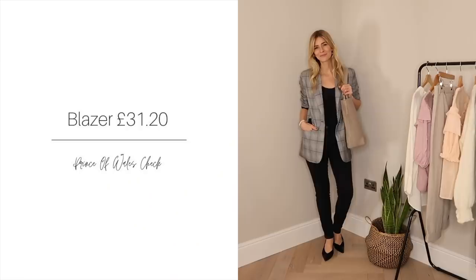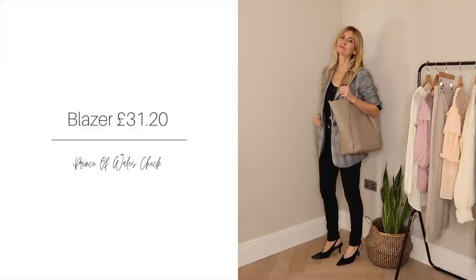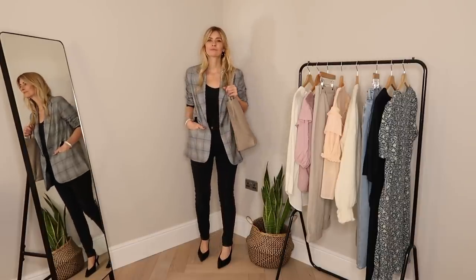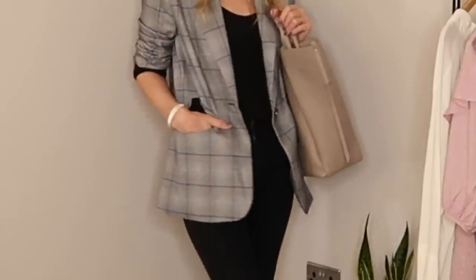Let's get started with outfit number one. According to Vogue, a checked blazer is one of the smartest style investments you could make, and I couldn't agree more. While I don't mind saving my pennies for the perfect blazer, that's not to say you can't find something equally chic on a budget. I bought this Prince of Wales check blazer recently, down from an already affordable £48 to £36.